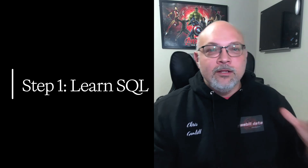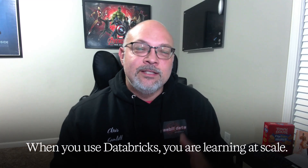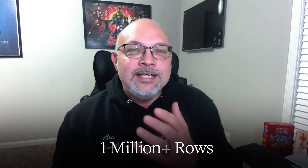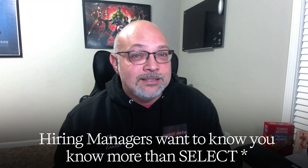Step one: learn SQL right inside of Databricks. Every real data engineering interview starts with SQL, even at FAANG. But when you use Databricks, you are learning at scale. Hiring managers want to know: can you optimize a join with over a million rows? Not just write a select statement.